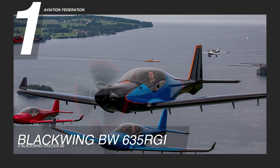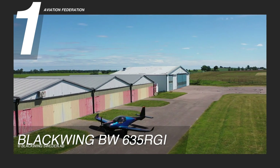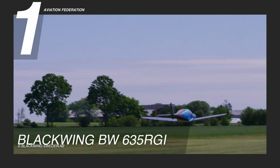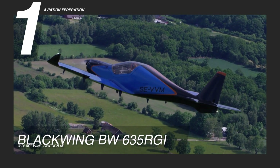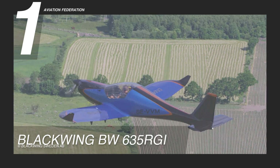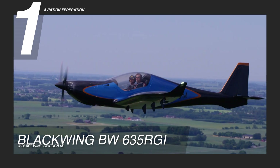For the highlight of today's episode, we have the Blackwing 635RG, an ultra-light two-seater airplane designed for recreational flying and mission training. Propelled by the ROTAX 915 IS engine, boasting an impressive 141 horsepower or 105 kilowatts, with a cruising speed reaching up to 120 knots or 138 miles per hour and an impressive range of approximately 700 nautical miles or 805 miles. This aircraft can seamlessly cater to both short- and long-haul joyride flights.